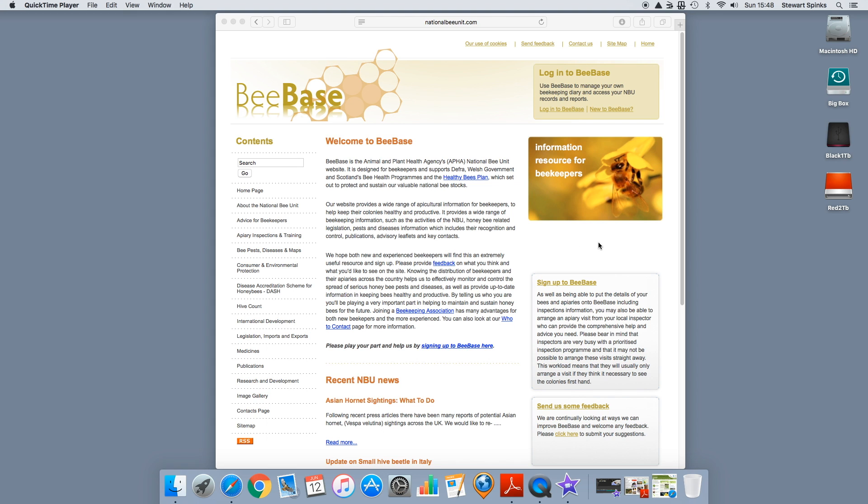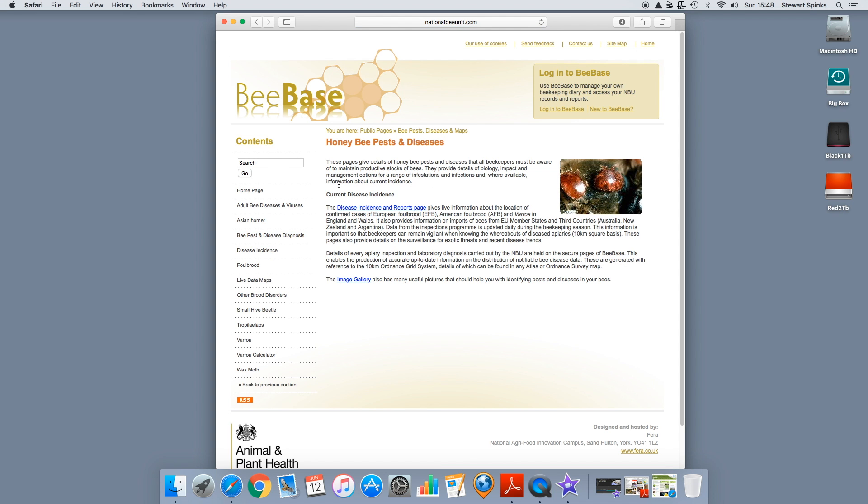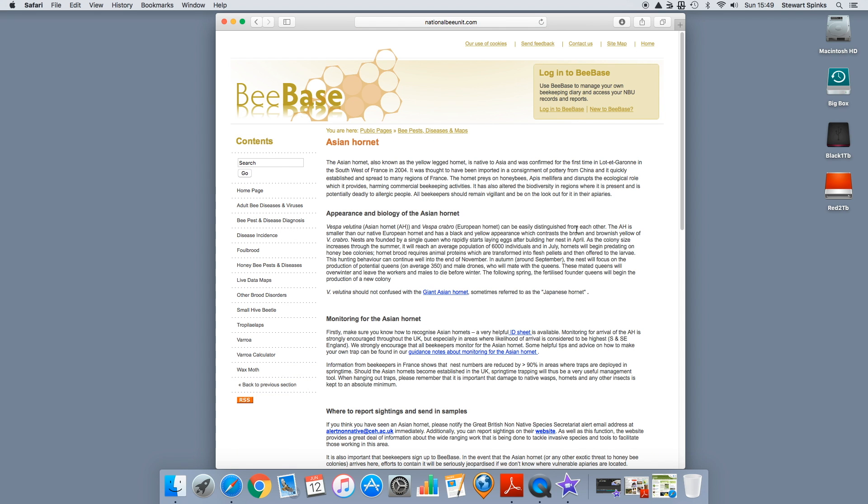I've made it back to the office and opened up a website called BeeBase. This is the Animal and Plant Health Agency's National Bee Unit website, set up for beekeepers, and has pretty much all the information you could possibly want to know about bees and beekeeping. If you look down the left-hand side, there is a section called Bee Pests, Diseases and Maps. Clicking on that gives you a submenu with an Asian Hornet section, which has lots of really useful information.